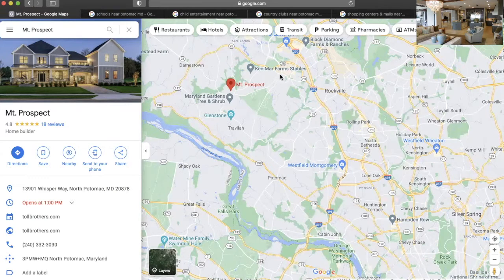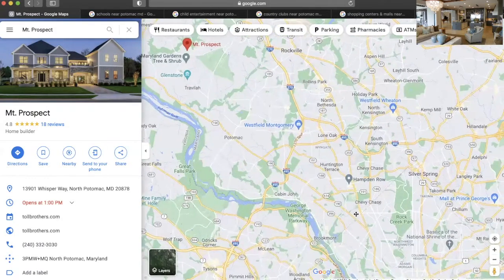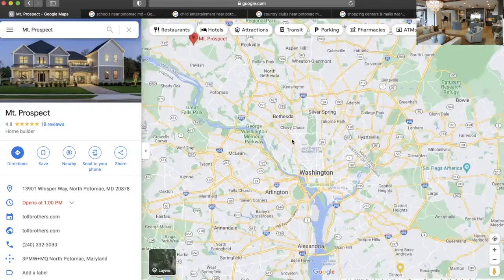And as you can see, it is along the 270 corridor, Route 28, 190. And if we continue down here, you will see how it feeds into Washington, DC. And you will also see the Beltway, 495.